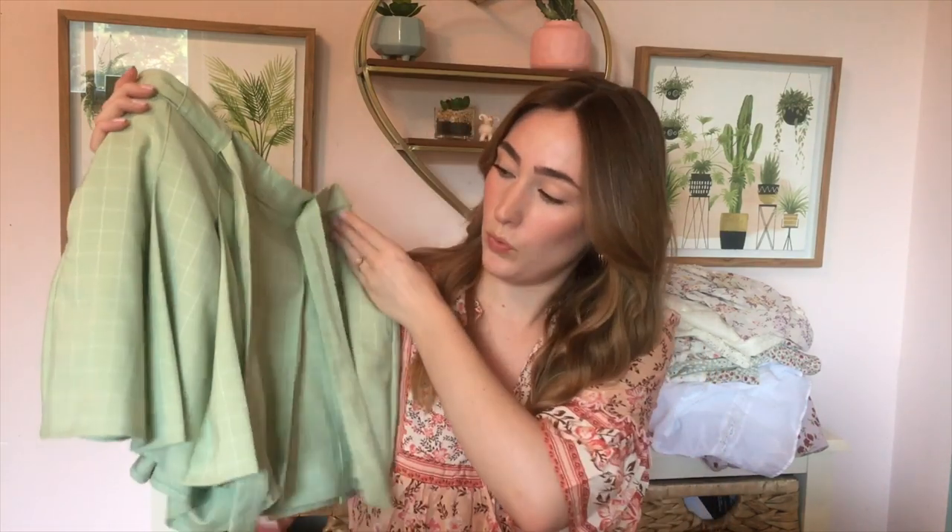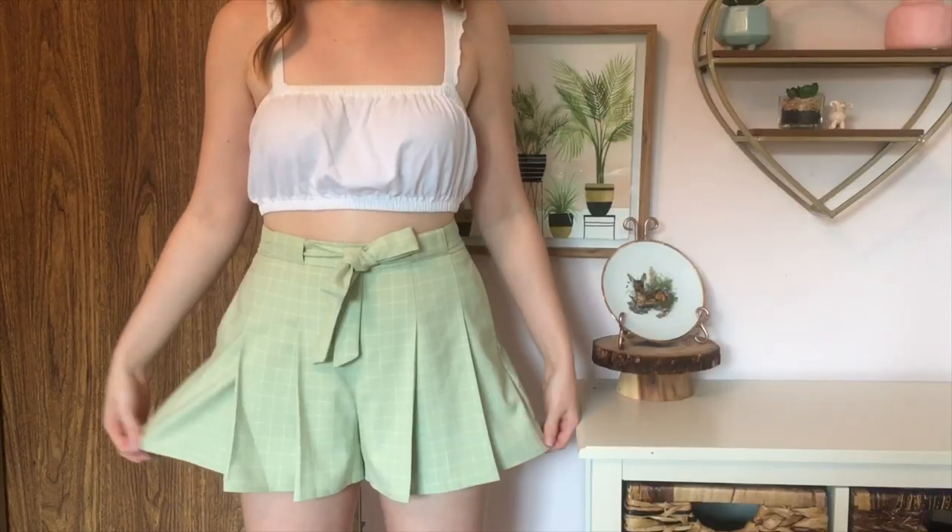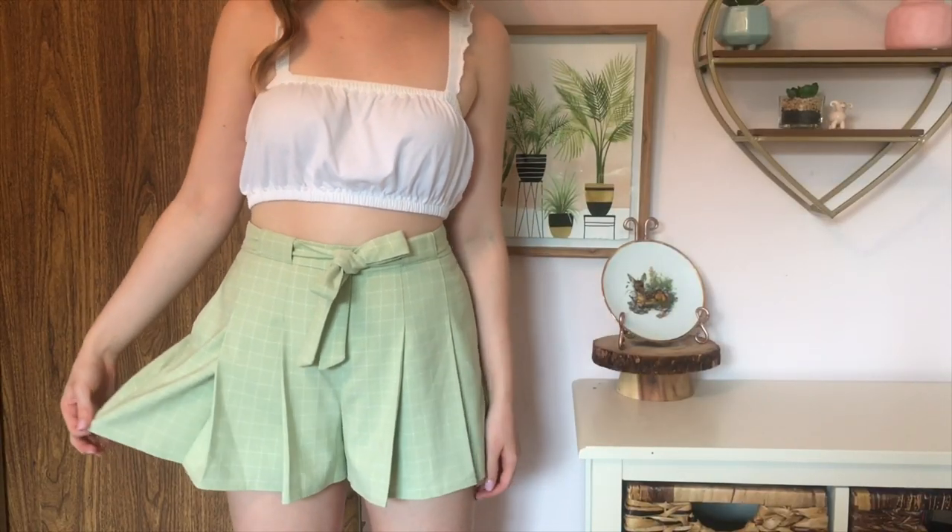These are from Aritzia. They're by the brand Sunday Best, which is a brand that I actually really love. I always find myself gravitating towards that brand whenever I go to Aritzia. So I grabbed these. They're just these really cute sort of structured shorts with a nice really thin white square pattern going through it.